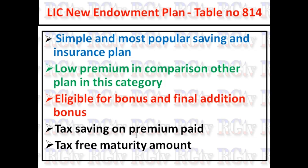At policy maturity, the amount received is also tax-free.